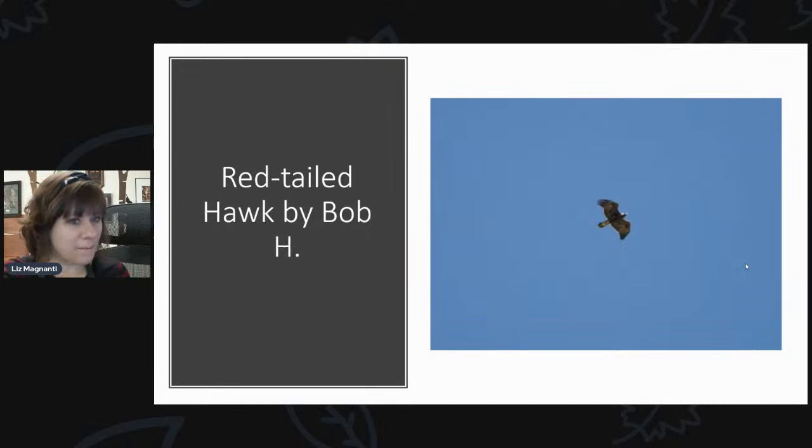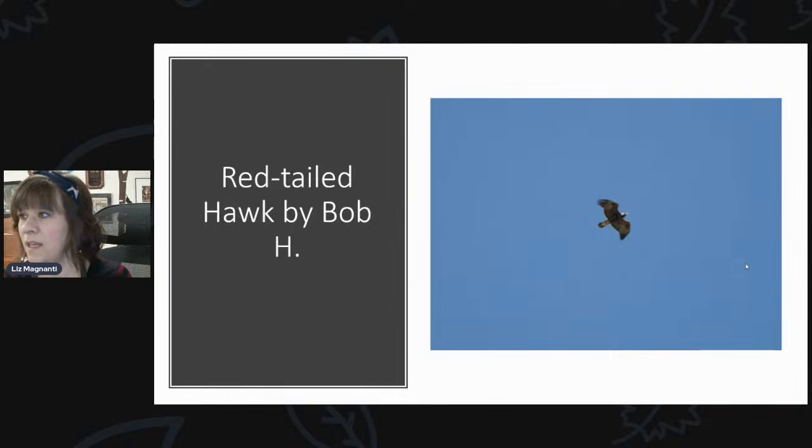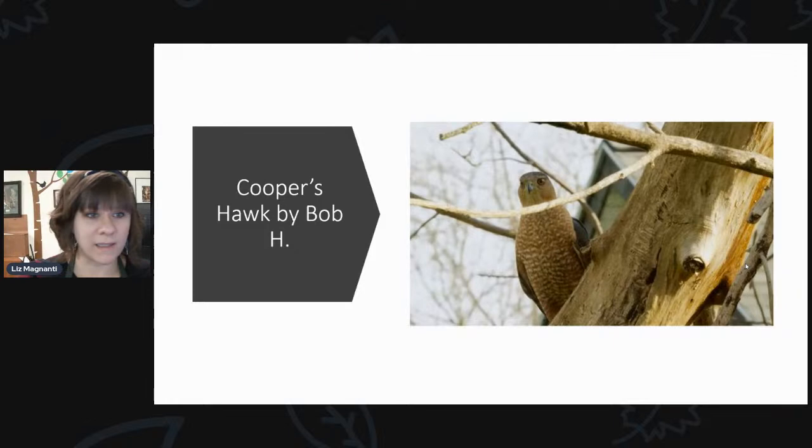We're getting lots of reports of birds of prey. Lots of bald eagles out there, red-tailed hawks — here's a nice photo of a very dark-colored red-tailed hawk from Bob. Cooper's hawks and sharp-shinned hawks are also around, but you'll probably start to see less of them at feeders as more prey becomes available — snakes coming out of hibernation, amphibians emerging from torpor. Out at Braddock Bay, they're in the middle of the hawk migration. Next weekend is Bird of Prey Days at Braddock Bay, which is really fun.